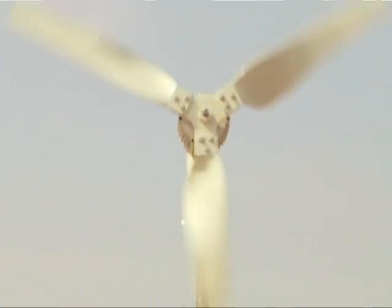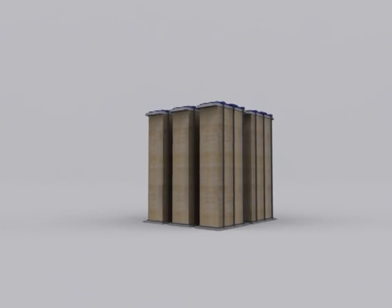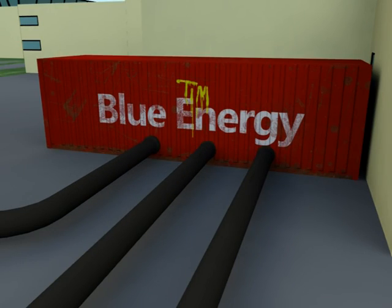Such a stack can be used as a power source for bigger motors. In the short term, it is our aim to apply containerized units in the industrial process, where, for instance, hundreds of kilowatts can be generated from saline waste streams.